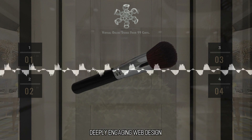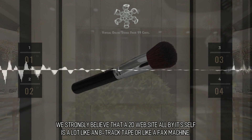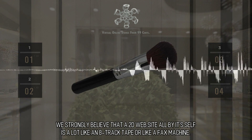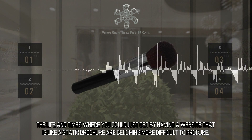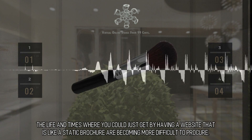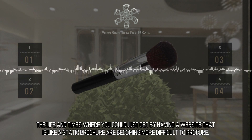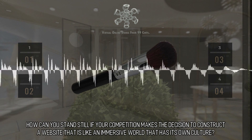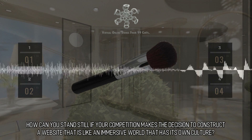Deeply Engaging Web Design. We strongly believe that a 2D website all by itself is a lot like an 8-track tape or like a fax machine. The days where you could just get by having a website that is like a static brochure are becoming more difficult to procure. How can you stand still if your competition makes the decision to construct a website that is like an immersive world that has its own culture?